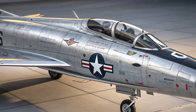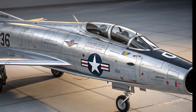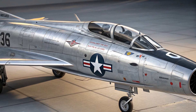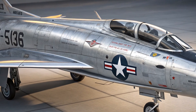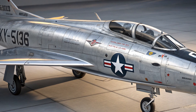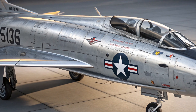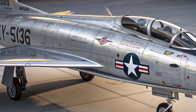In terms of avionics and radar, the XF-103 was to be equipped with a powerful radar system capable of detecting enemy aircraft from long distances, even in poor visibility. The aircraft would carry GAR-1 Falcon air-to-air missiles internally in a weapons bay to reduce drag. It had no guns — it was designed purely as a missile-armed interceptor, reflecting the growing reliance on guided weapons during that era.